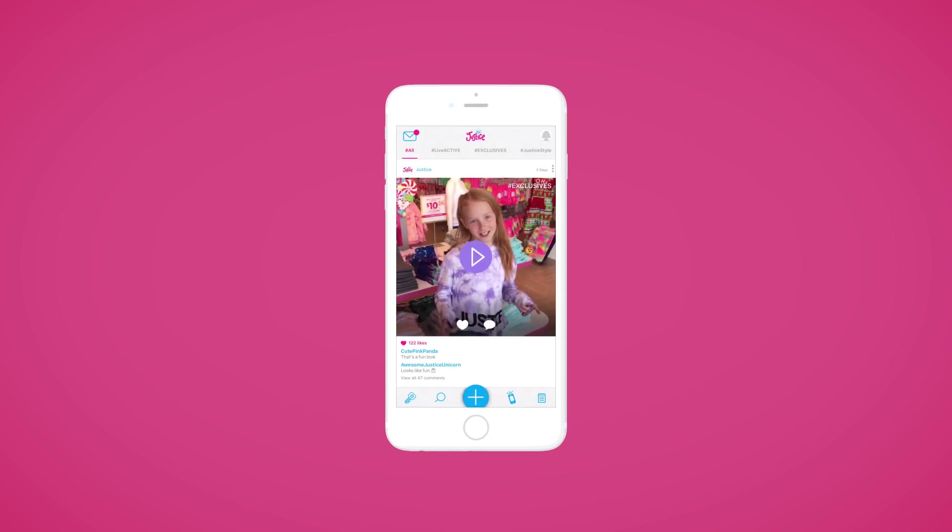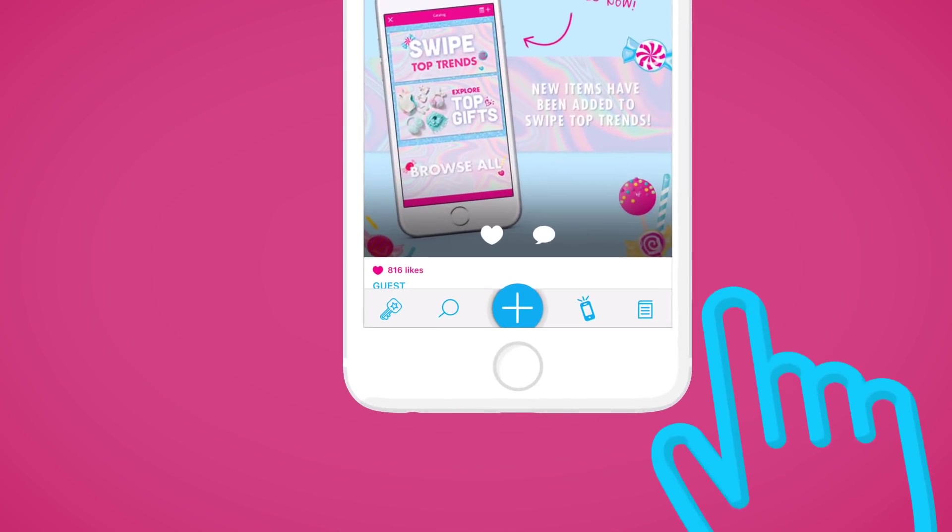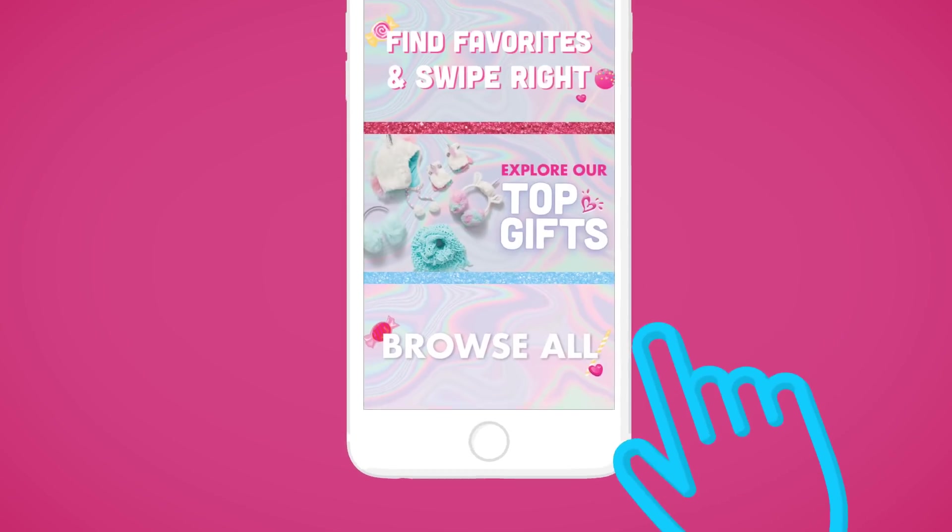The Live Justice app now has three fun ways to check out your favorite Justice items. To get started, click on the catalog icon in the lower right-hand corner.